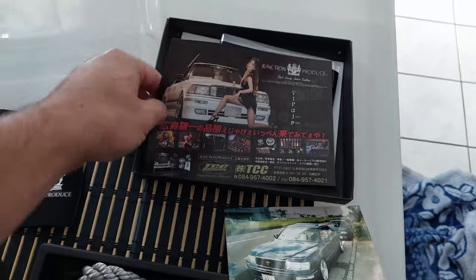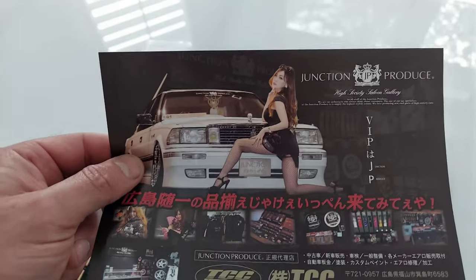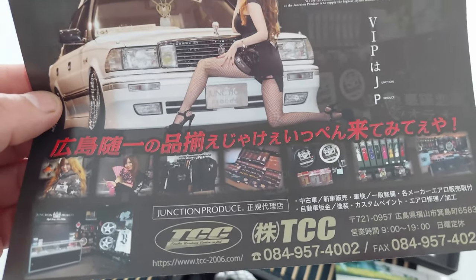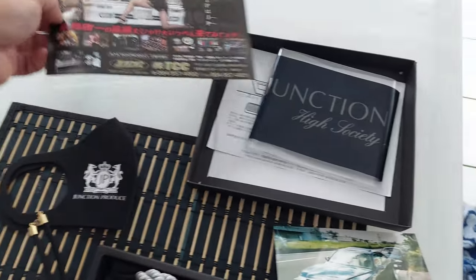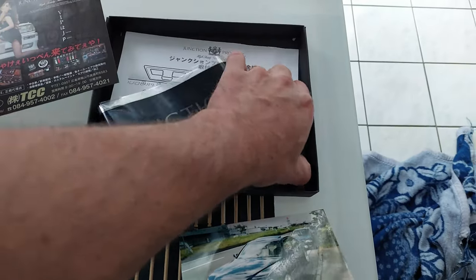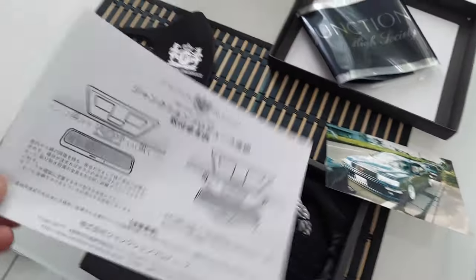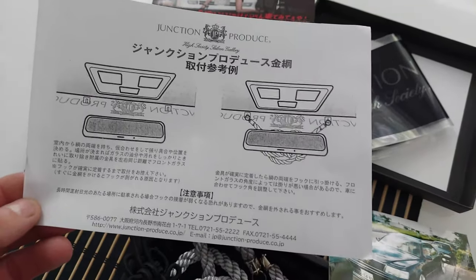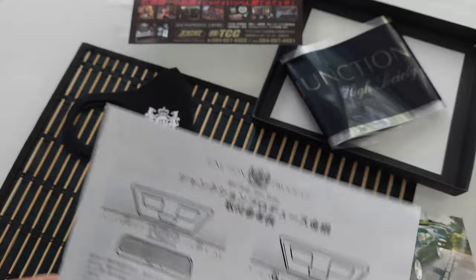There's also a little card with a nice girl and some information regarding their dealers and stuff like that. And then instructions on how to mount it. So I'm going to mount it in the car in the next video, and I'm going to share with you guys how it looks. I'll take a small video of it in just a second.